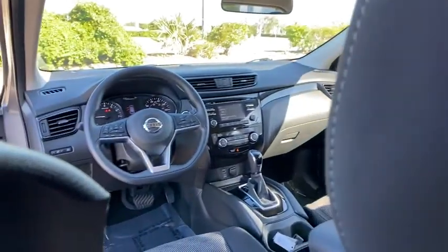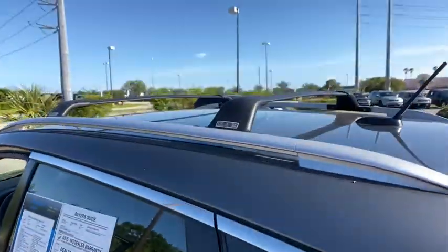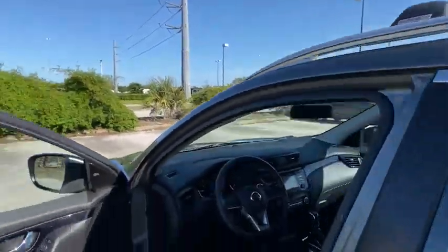Keyless start, cruise control, aluminum wheels, rear defrost, AM-FM stereo radio, climate control, power windows, MP3 player.